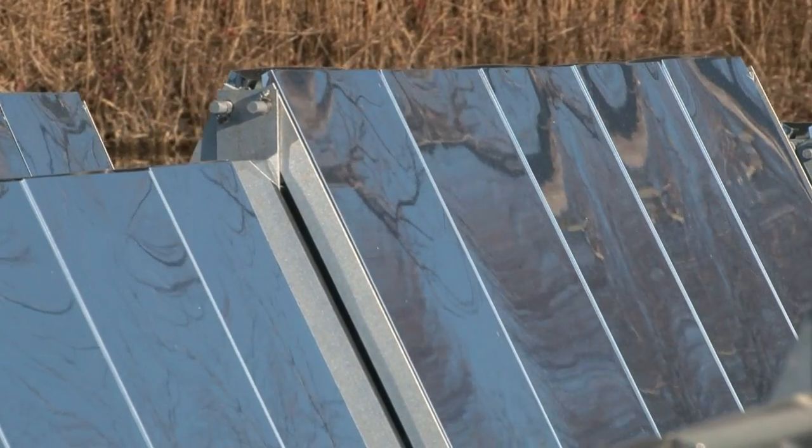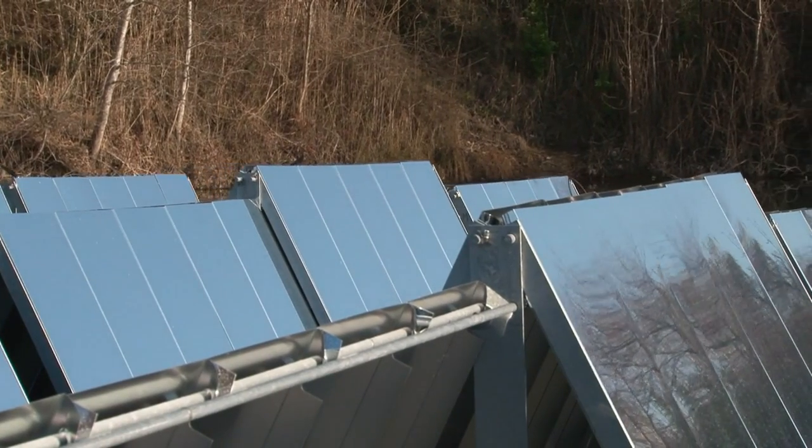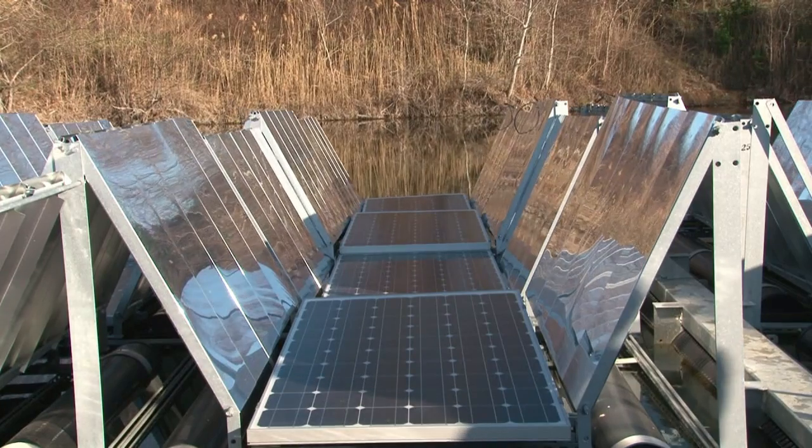If it was connected to the national grid, the 30 kilowatts of energy produced here could provide electricity to 10 households for a whole year.